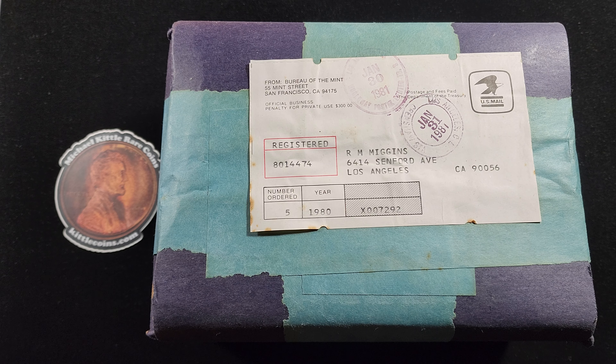This interested me because 1980 is my birth year, and I thought it'd be cool to have a box from the Mint from back then. But really, I don't even know what's in this box. I presume that it's either five 1980 proof sets or five 1980 Mint sets — I don't know what else it could even be.